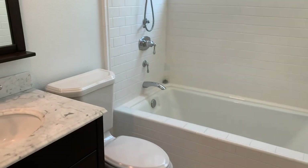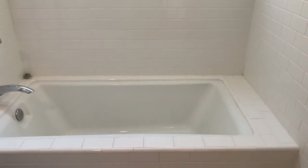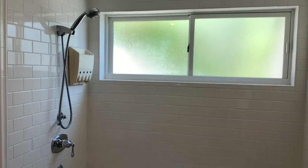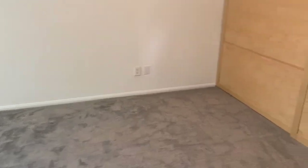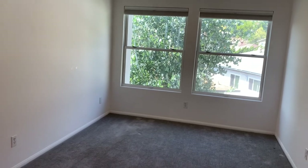Now this is the breezeway upstairs. The main bathroom — shower tub, tile. And this is the third bedroom — giant closet, more windows, very big.